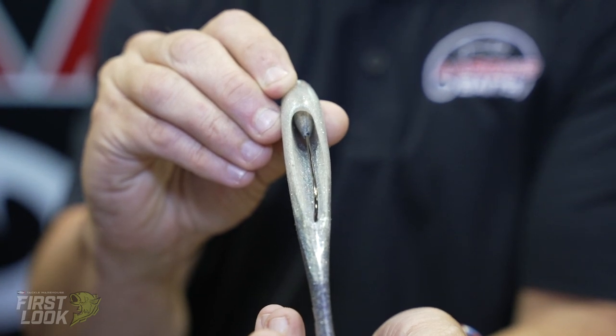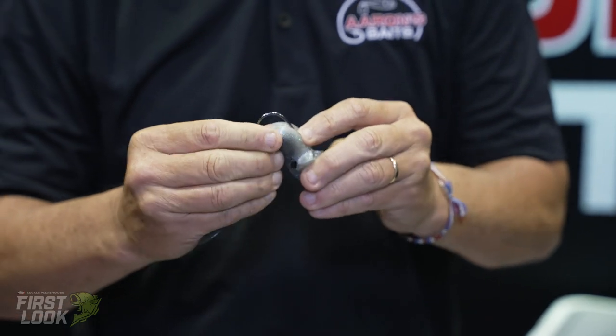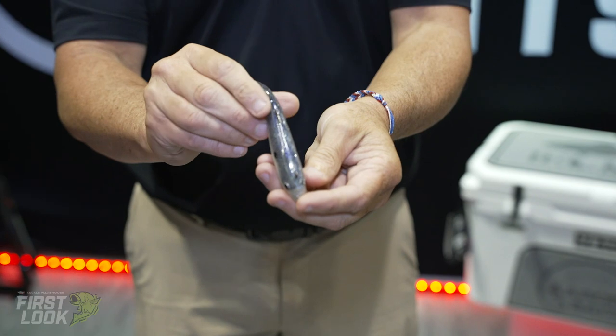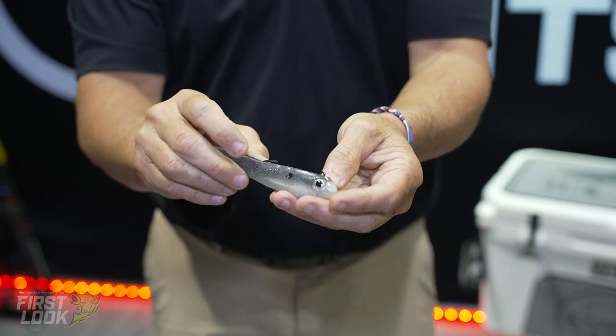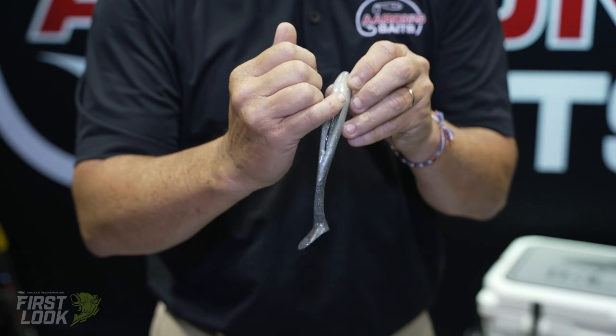One function is for the hook to go in, so you can rig it. You want to push it down, back up, push the head down — it sets flush like so. Also, this cavity right here is good for you to add your scent if needed.